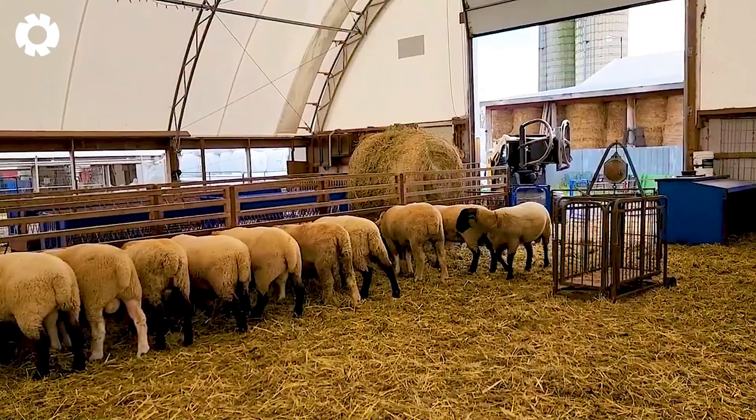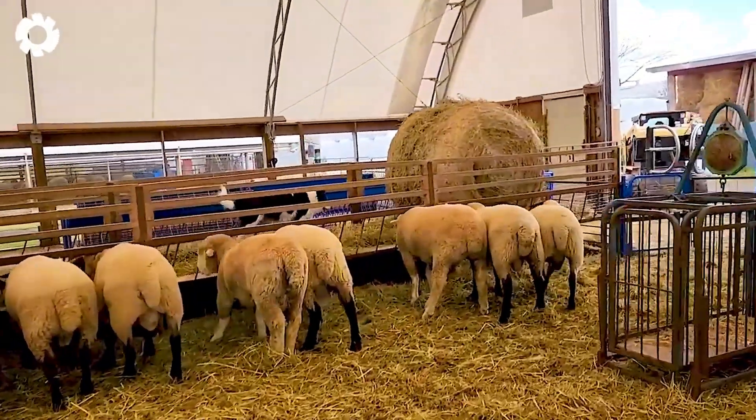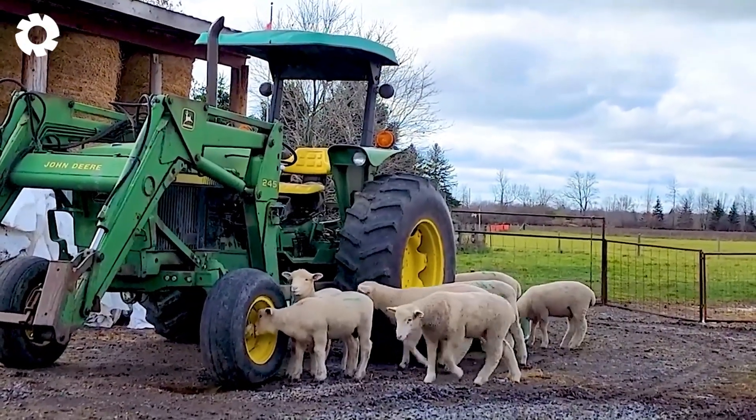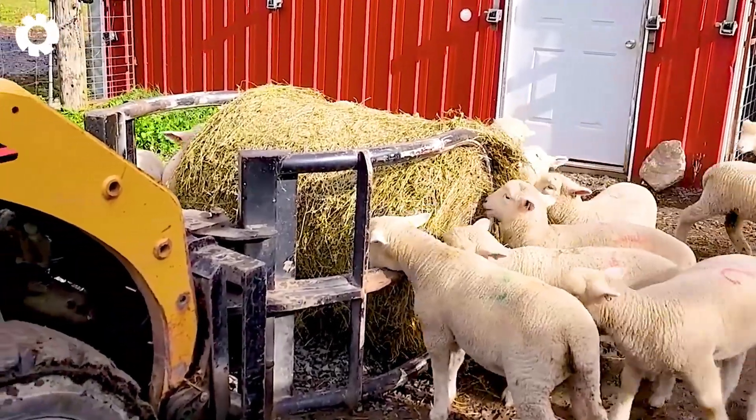At this farm, the sheep's primary diet consists of dry hay, while breeding ewes are given additional grains. On average, each sheep needs to consume about 3% of its body weight daily to maintain health and support growth.